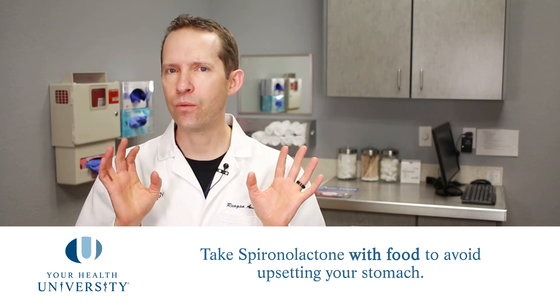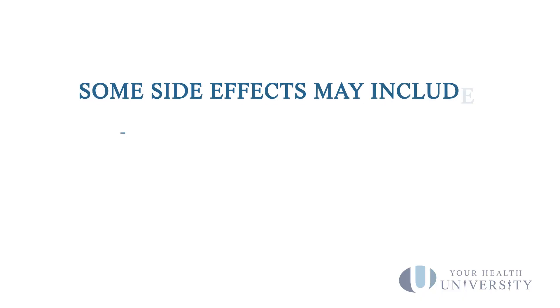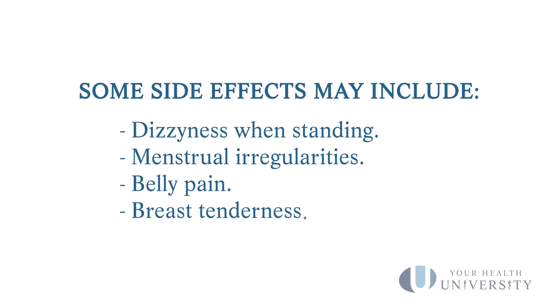In the doses we give in dermatology, usually about 1% of people have any sort of side effects — sometimes some dizziness with standing, sometimes some menstrual irregularities, sometimes a little bit of belly pain, sometimes some breast tenderness. But it's usually less than 1% of the population. If you have any of these side effects, please stop the medication and talk to your local healthcare provider. The first thing we usually do is just decrease how much of the medication you take at once.